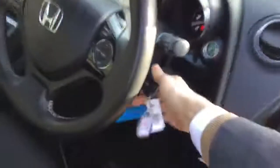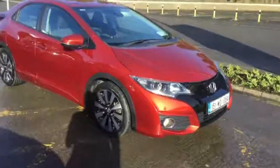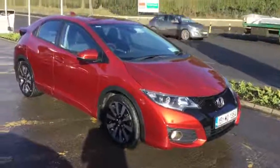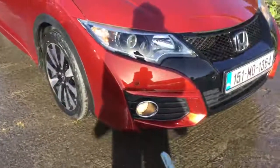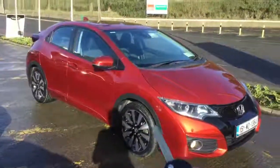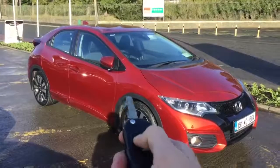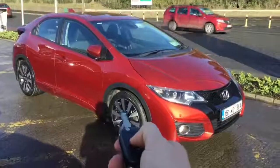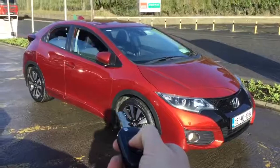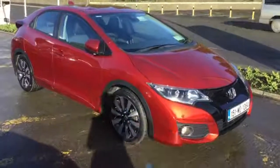In terms of other functionality on the car, the lights are automated so when we lock the car they will turn off. If I lock the car now — headlights are off — if I unlock, lights come back on. Similarly, if I lock the car the wing mirrors retract, and if I unlock the car I can bring the windows down by holding the button. Lock once, lock twice, and the windows retract. The wing mirrors don't come back out until I open the driver's door.